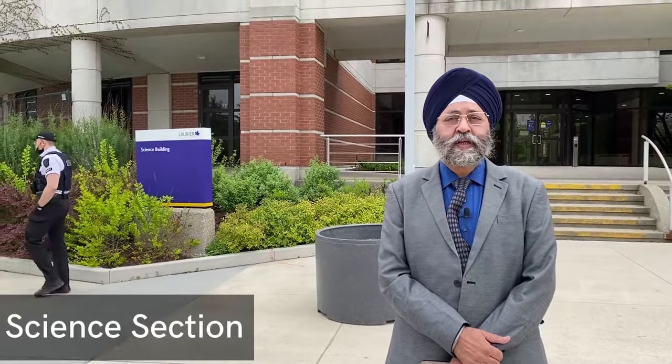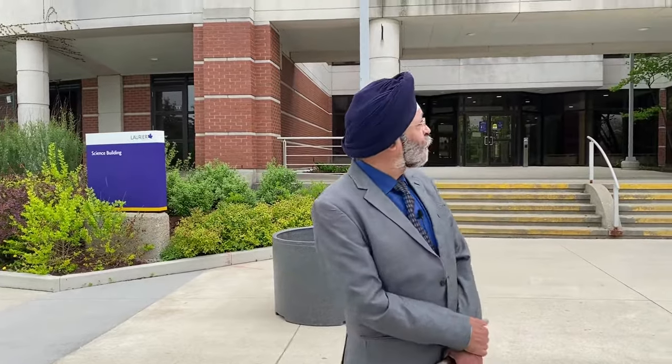I am standing in front of the entrance of Wilfrid Laurier University. Behind me is Wilfrid Laurier University, established in 1911. I am in front of the science section of Wilfrid Laurier University.